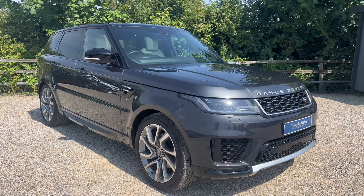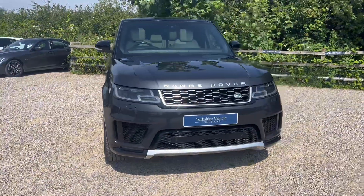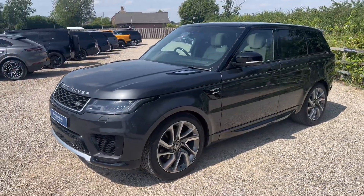Hello, my name is Edward from Yorkshire Vehicle Solutions. I just want to take a moment to walk around this gorgeous Range Rover Sport that's just coming into stock with us. It's a 2018, 68-registered car, finished in Carpathian Grey, which is one of the premium metallics, with the full ivory interior.